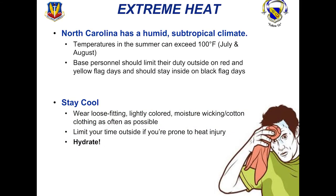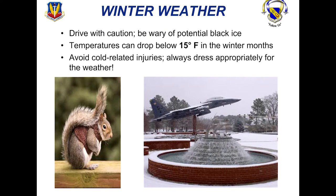We do experience extreme heat and humidity here in North Carolina. Temperatures can exceed 100 degrees in July and August, so make sure you're limiting your time outside, wearing loose fitting light-colored clothing, and staying hydrated. We also have some winter weather here, so please drive with caution and be wary of black ice. Temperatures can drop below 15 degrees in the winter months. During ice and winter storms, keep some sand or cat litter in the back of your car — you can place it underneath your tires to provide traction if you get stuck.